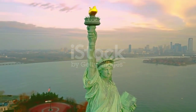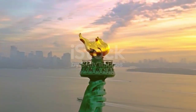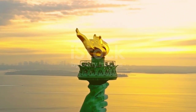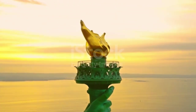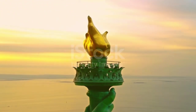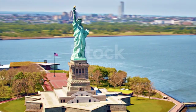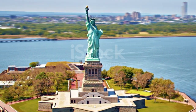Inside the statue, there is a spiral staircase that leads to the crown, where visitors can get a panoramic view of the city. The statue's torch, which is the original torch from 1886, is not open to the public, but visitors can see it from the base and the observation deck. The statue's base features a museum that tells the history of the statue, including the symbolism and meaning behind it.